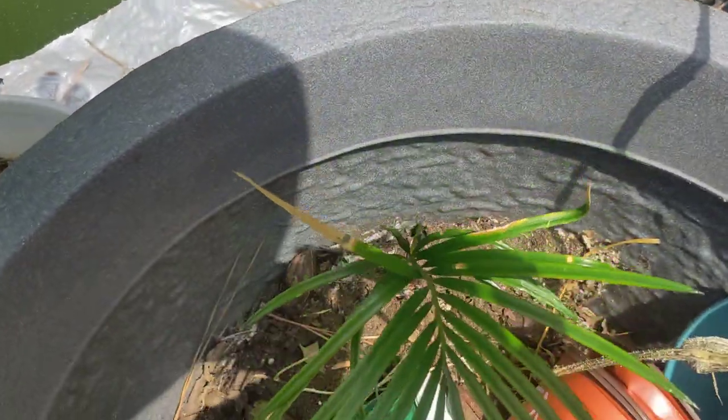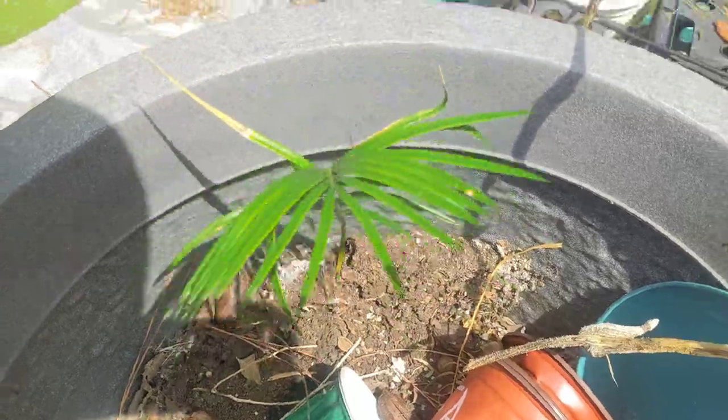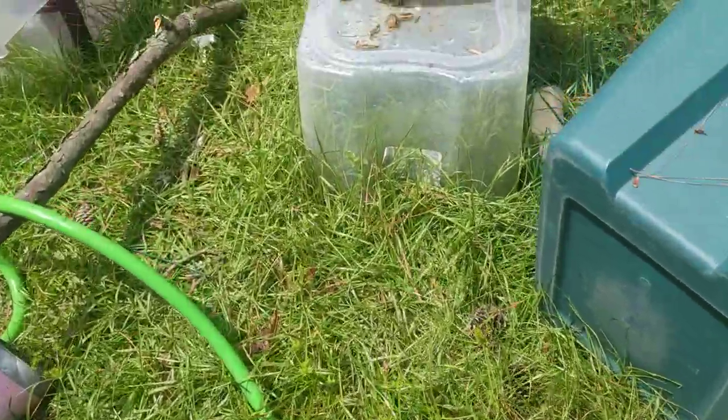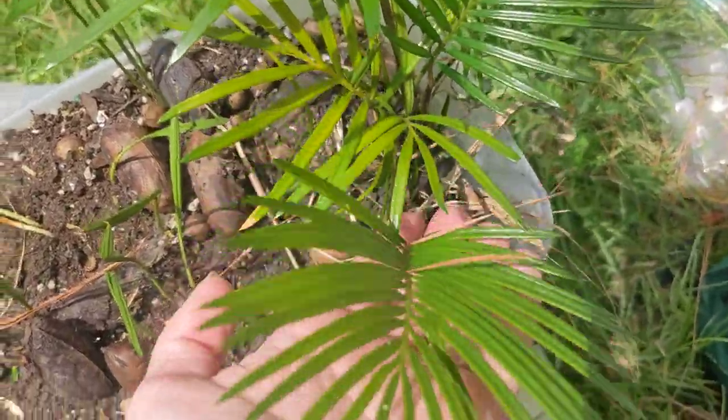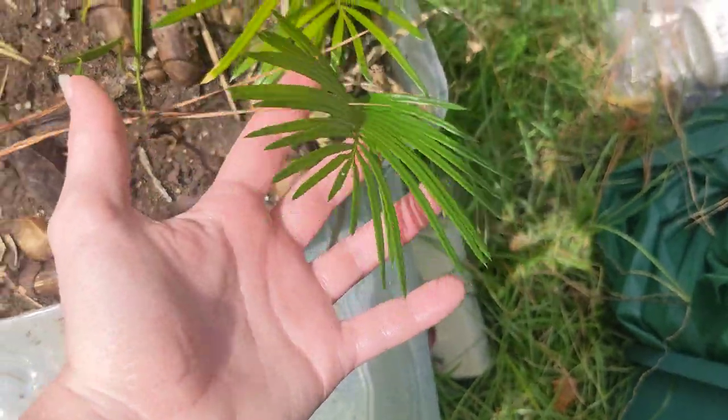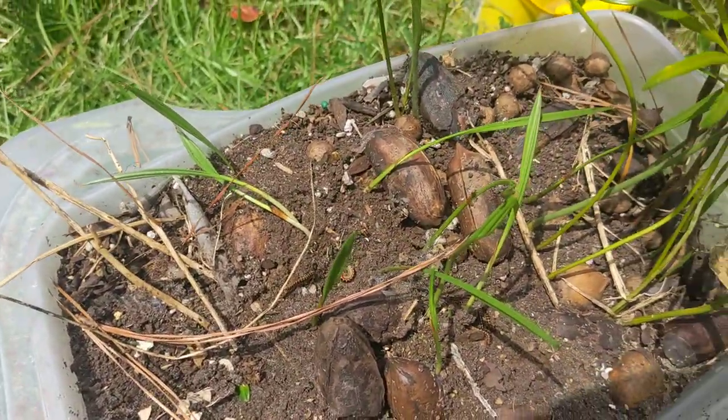And what do you know? They weren't dead. So we have that one there, and then a bunch in this plastic container — they got little cute baby leaves. This is not what I was expecting them to look like, but look how many there are.